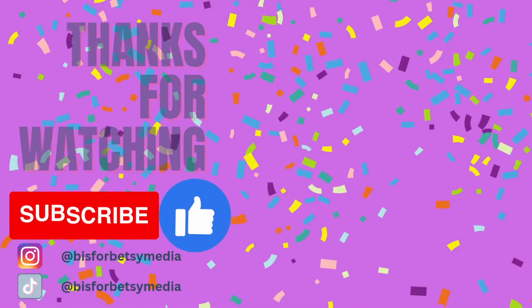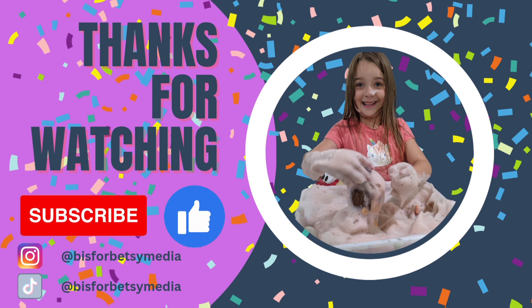Bye! Make sure to like and subscribe to our channel, and thank you if you're one of our subscribers. Bye!